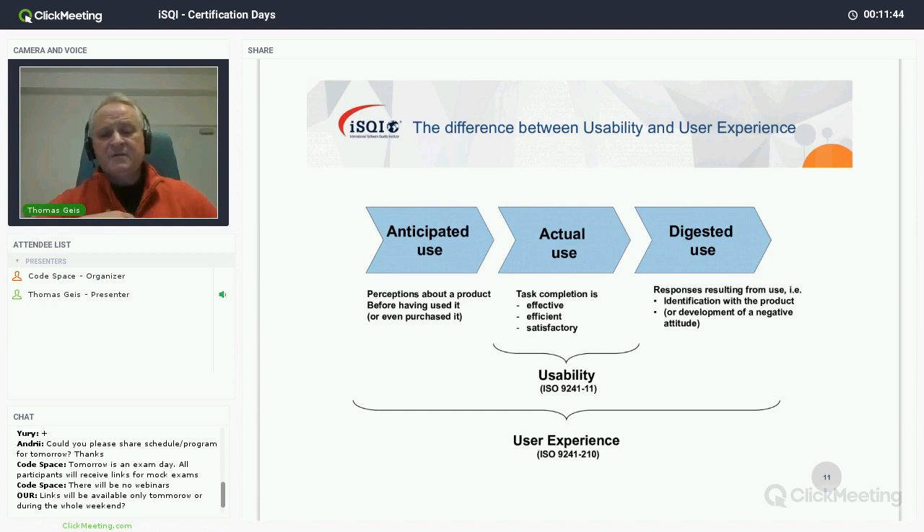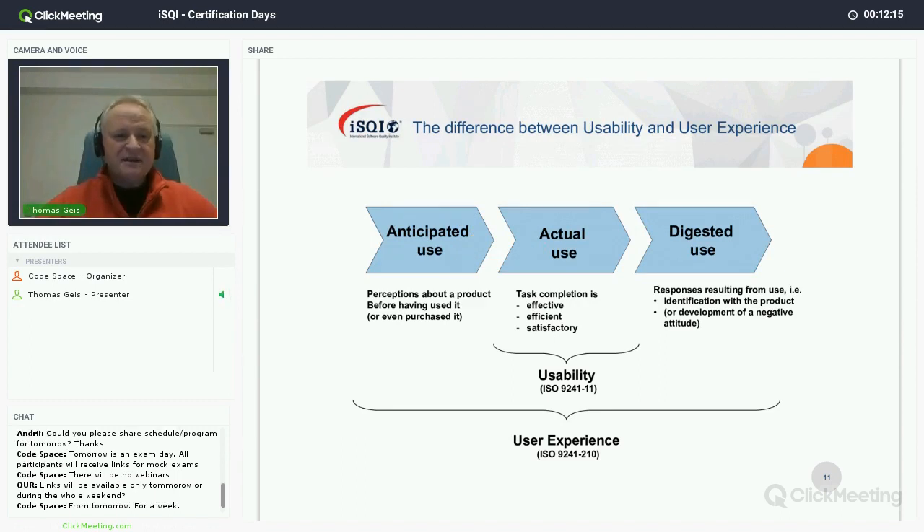About 10 years ago at the ISO level — probably 20 years ago already discussed in industry — it was discovered that people who use a product actually imagine what it would be like. It's quite obvious: if you go to a shop and consider a product, you look at it and try to imagine what it would be like when you have it in your hands. This is called anticipated use.